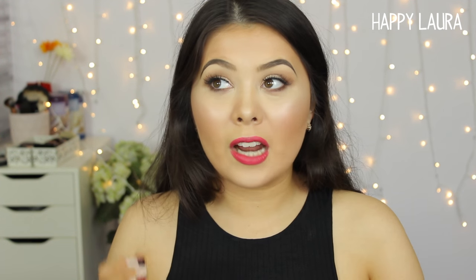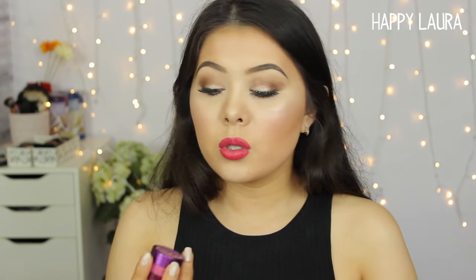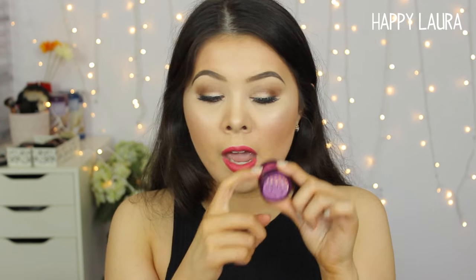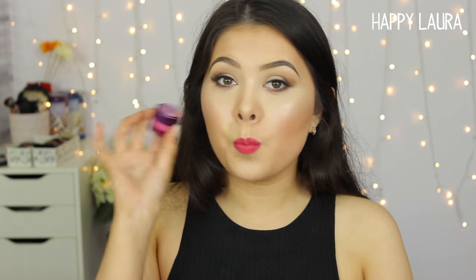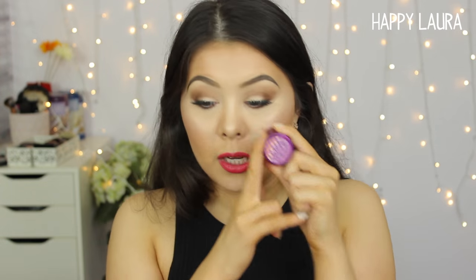I've almost used up my Bobbi Brown corrector in the shade Peach — I'm literally scraping the edges. So I searched my collection and stumbled across the Benefit Erase Paste in the shade Fair. It's more of a salmon tone and doesn't correct as intensely as the Bobbi Brown one, but it's perfect for everyday because it's not too orange. I don't even need a concealer on top, which saves me time in the mornings. It really does correct my under-eye dark circles well.